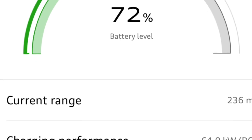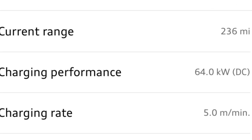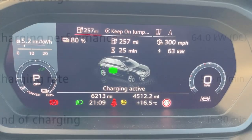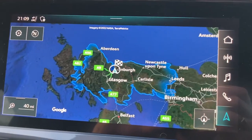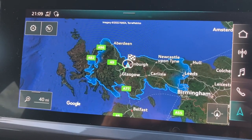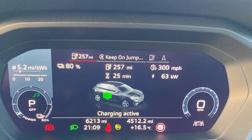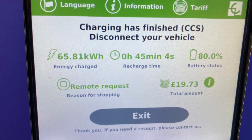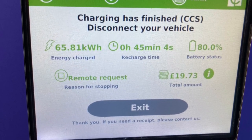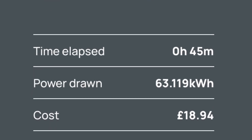It's interesting to notice that the app was also giving pretty accurate readings — the car was saying 63 kilowatts, the app showed 64 at this point, which is pretty close. At 80% I'm just going to disconnect. I've shown 257 miles of range on 80%, which will never actually happen. Total cost: £19.73 for that charge in 45 minutes to get from 2% to 80%.